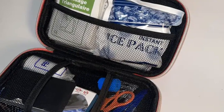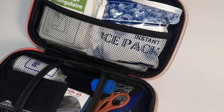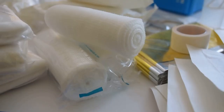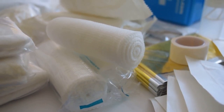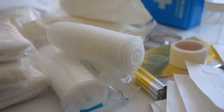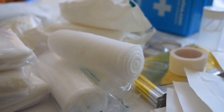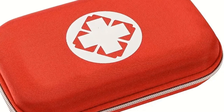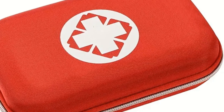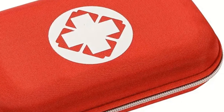Beyond these basics, it also houses essential survival items such as a whistle and an emergency blanket. Crafted with a durable, water-resistant case, it can withstand harsh weather conditions while being light enough to pack on any trip. The easy-to-organize compartments ensure you find what you need without wasting precious seconds. This compact first-aid kit is not just an accessory for your trip — it's a necessity that ensures safety and peace of mind.